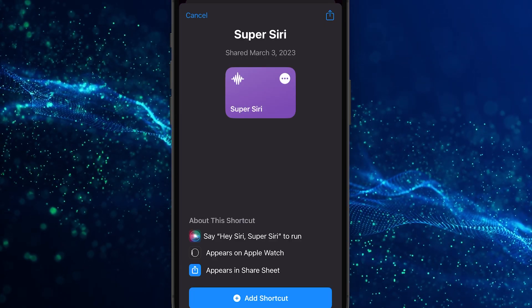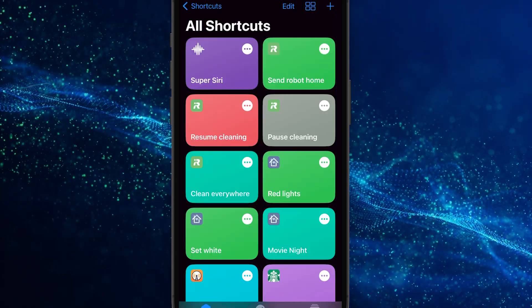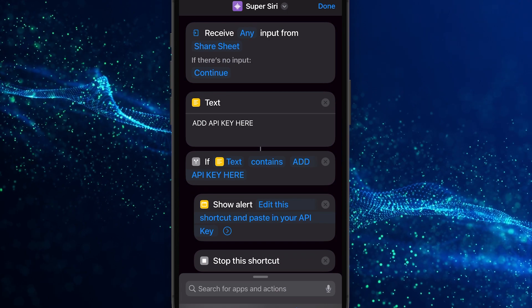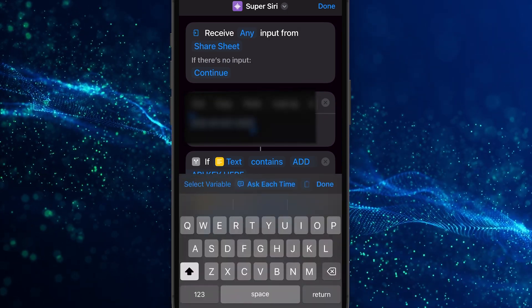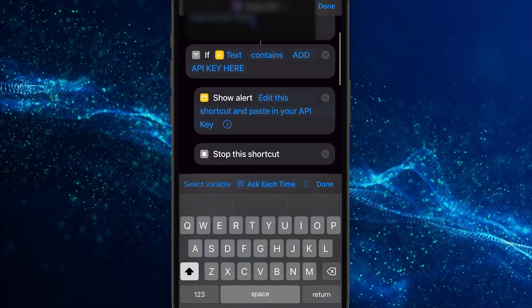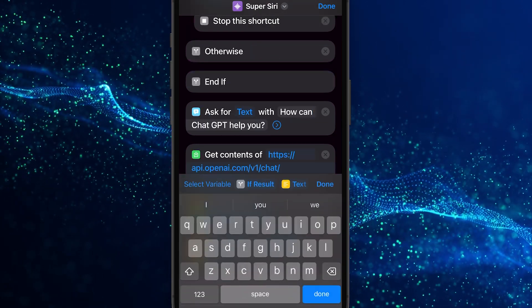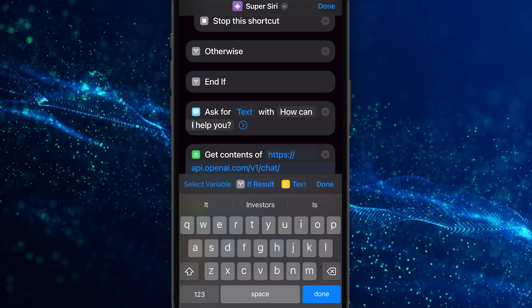Next, add the free add-on for the shortcut app — I've also linked to this in the description. Now let's customize the shortcut. Click the three dots. Head to the Text field and add your secret key that you just copied from the OpenAI API page. Now head over and edit the Ask for Text section and type what you want Siri to ask you. I've put: How can I help you? Hit Done.